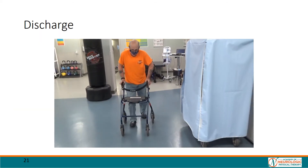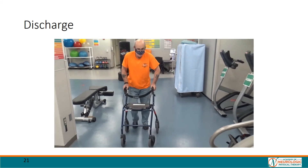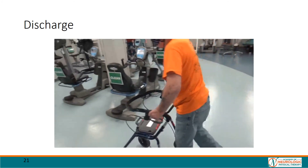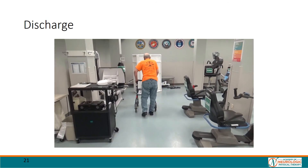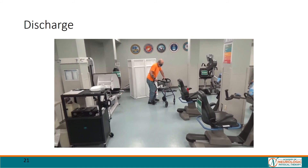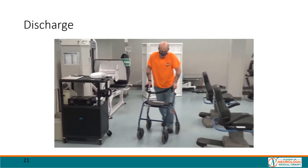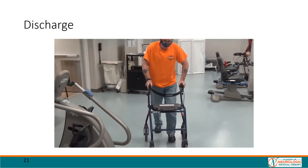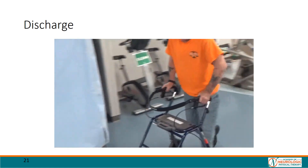This video at discharge demonstrates the significant gains the patient has made during his time in the clinic. He is able to stand and then walks independently with his rollator. You notice that his left leg takes a few steps to get full lower extremity clearance. This is because the patient is utilizing a Bioness device, which provides stimulation to assist with dorsiflexion during limb advancement. The patient decided to use the Bioness device at home as opposed to an AFO as he was able to don and doff the device more efficiently. Overall, the patient has improved cadence, longer step length, and requires less assistance to ambulate.